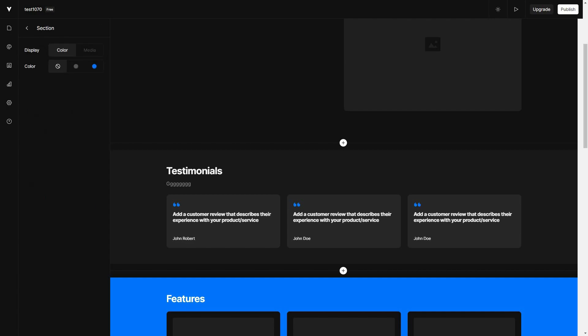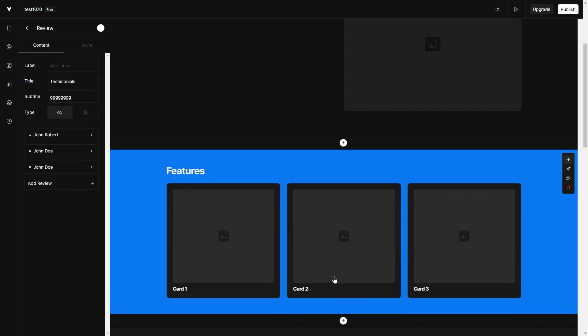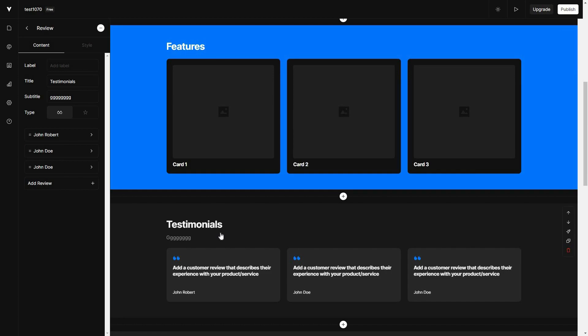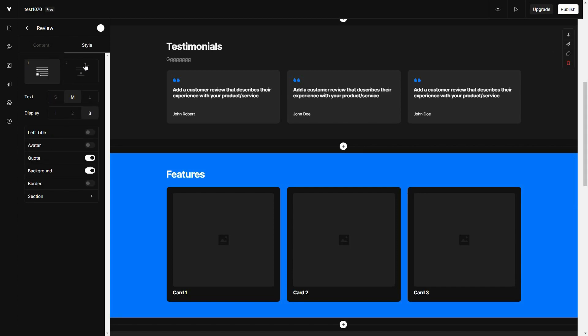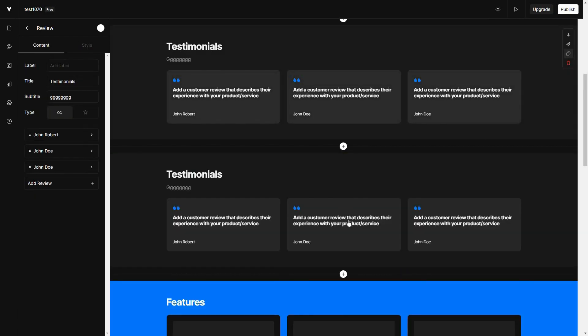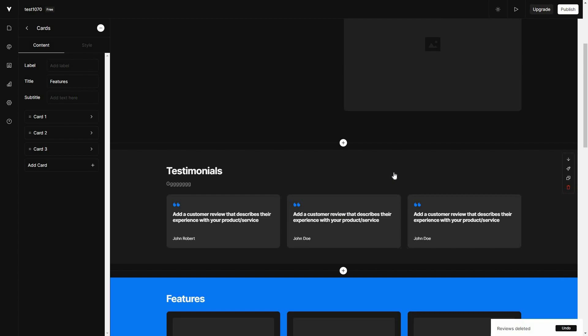You can also change the color and media from the section tab. On the right side there are options to reorder sections — if you want the testimonial section to move to the bottom, click the arrow and it moves below the features section. You can take it back to the previous position too. You can also open the style for the section, create a duplicate of a section, or delete a section.